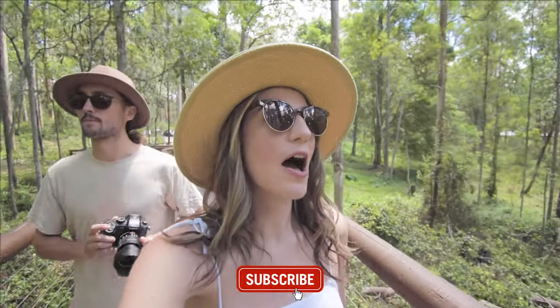Hey guys, welcome back to CG Explores. Today we've come 20 minutes outside of Brisbane City to a place called Daisy Hill. There's a koala center here and a big park called Daisy Hill Park, and there's wallabies all around this park. We've come up with a picnic and we're hoping to see a fair few furry friends today.